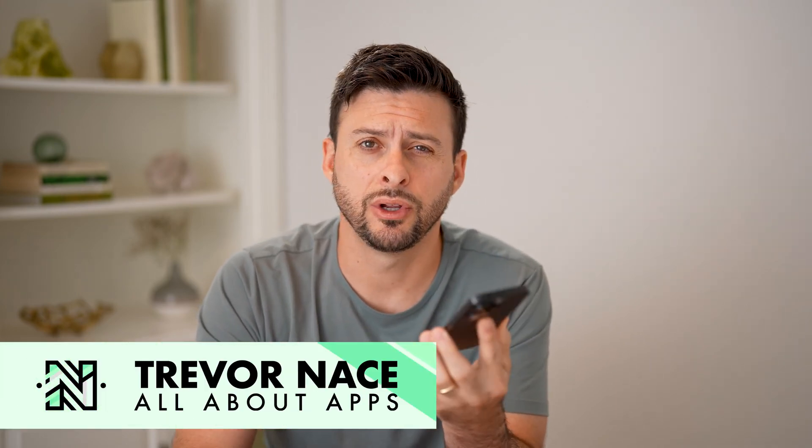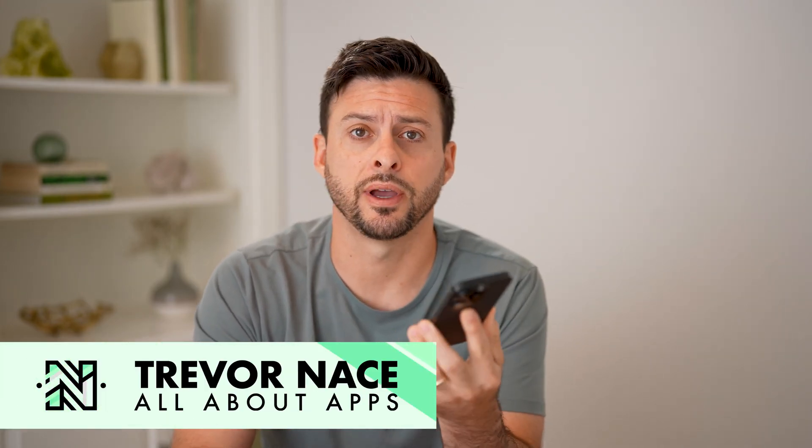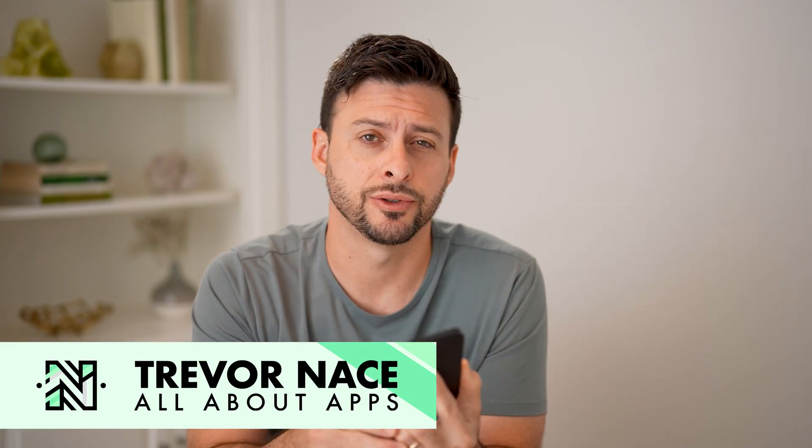Hey guys, Trevor here. In this video, I'm going to show you how to check your Spotify Wrapped. It's pretty quick and easy, so let's jump right in.